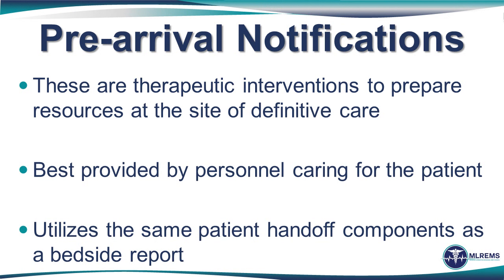There are several different reasons that pre-arrival notifications may be made for a patient, and several different routes by which those communications may be made. Each route has its own individual and unique components and it is important that we understand those components to assure that communication is effective. Most important to recognize is that pre-arrival notifications are really a therapeutic intervention intended to prepare resources at the site of definitive care. Whether it is a stroke, STEMI, trauma, or critically ill patient, pre-notification makes a significant difference in making sure those resources are prepared for the patient's arrival.